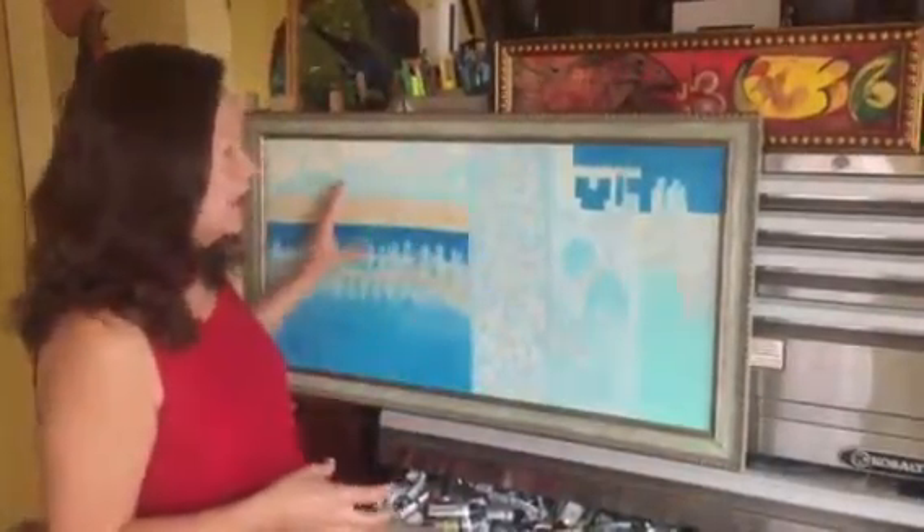This painting that you may be looking at, if it's still there, is called Peter and the Wolf. I worked on it this year. I started off with a textured painting. I didn't really have this end result in mind, but I knew I wanted to have something that was flowy and quiet and calming.